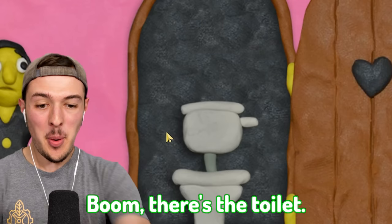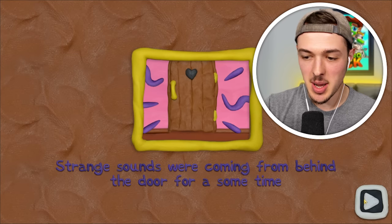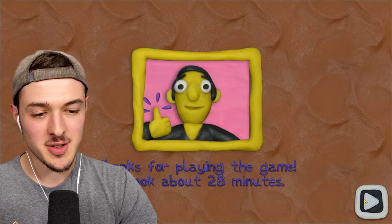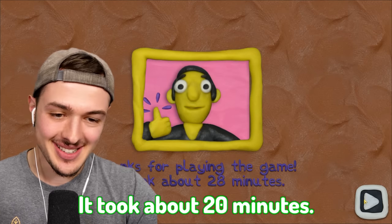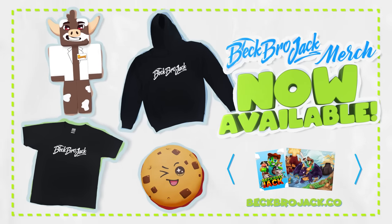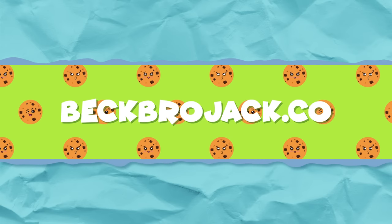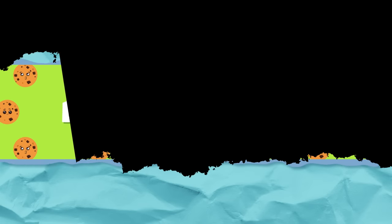Let's see — can we open the door? Boom, there's the toilet. We did it — we opened all the locks. Strange sounds were coming from behind the door for some time. Thanks for playing the game. It took about 28 minutes. We saved Paul. Leave a like on today's video if you were able to save Paul faster than I was. There's brand new BeckBroJack merch — we have shirts, hoodies, plushies, posters, and more available only at BeckBroJack.co. Get yours today.